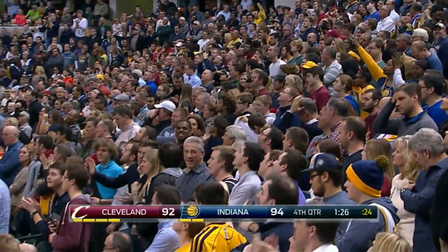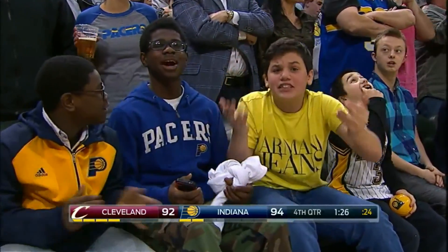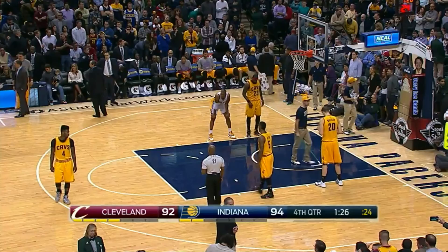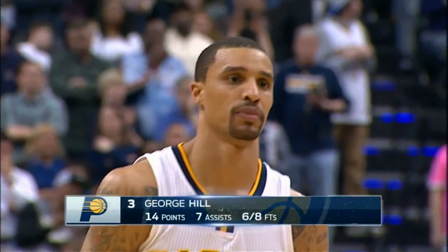So it's overturned. They ruled it a two on the floor, and video replay changes it to a three. And it was conclusive, too — and that's when it gets changed, ladies and gentlemen. It has to be basically absolute. If there was any ambiguity, they don't make the change. But it is clear, conclusive — they make the change.